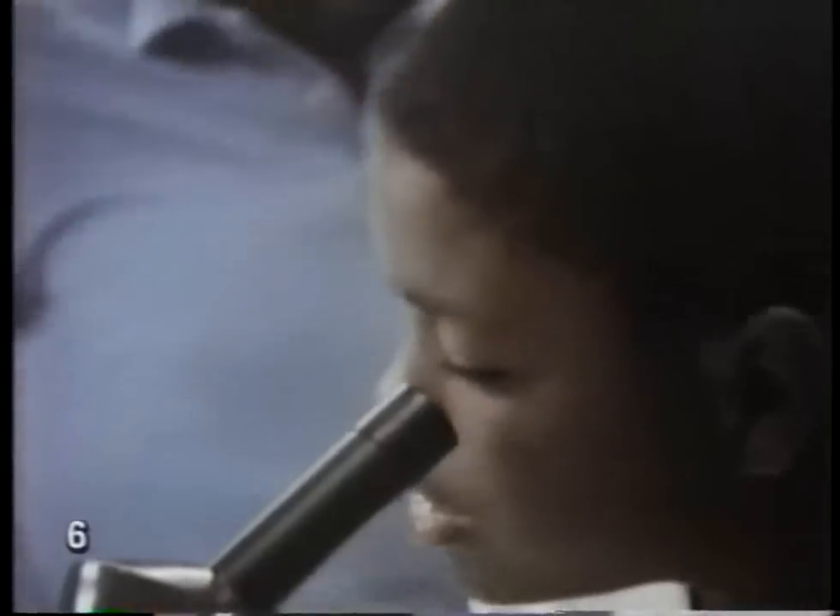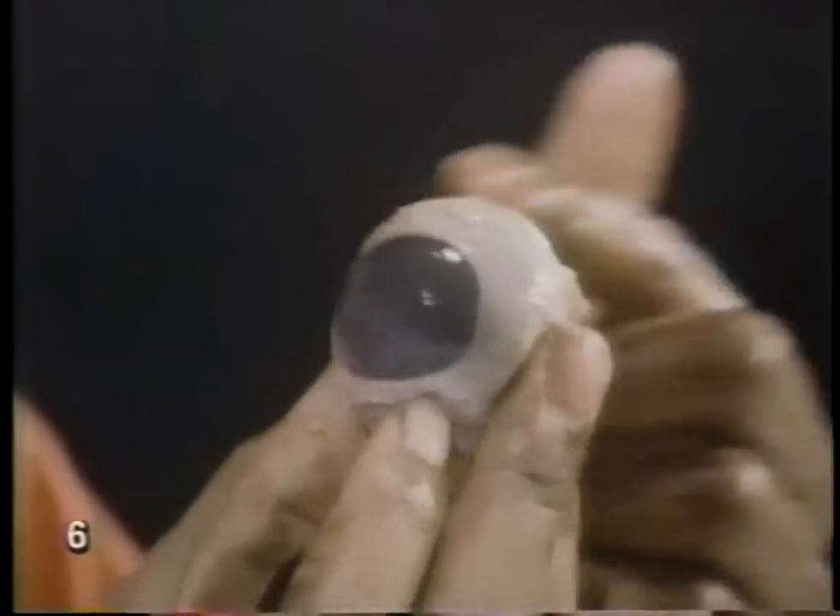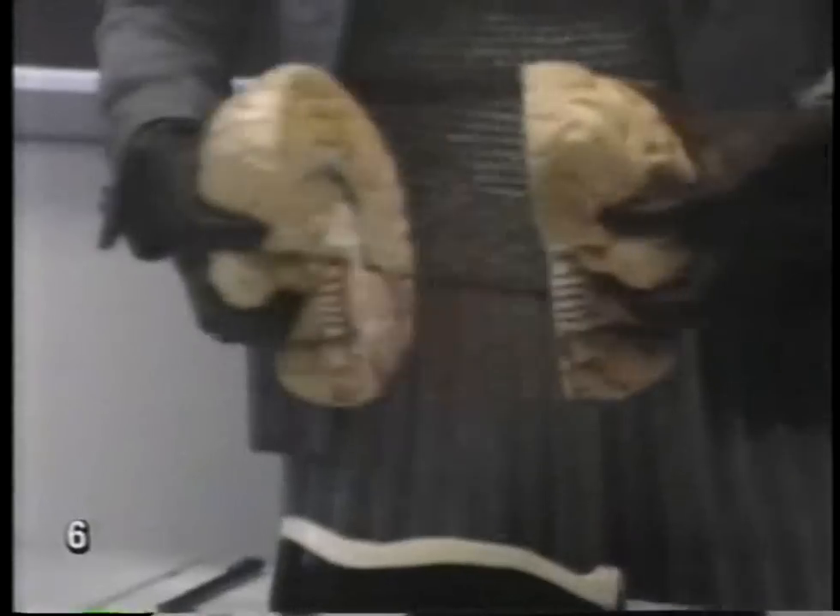3, 2, 1. Contact is the secret, is the moment when everything happens. Contact. Let's make contact.